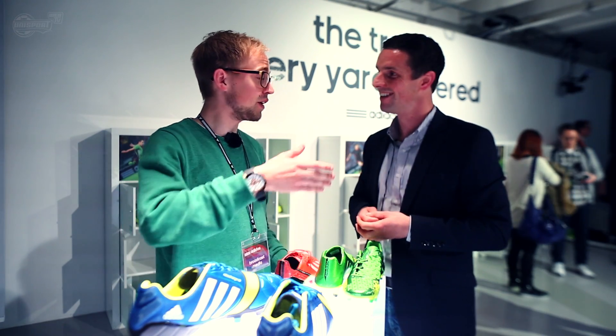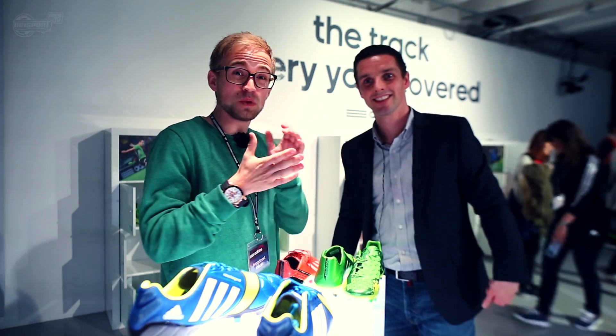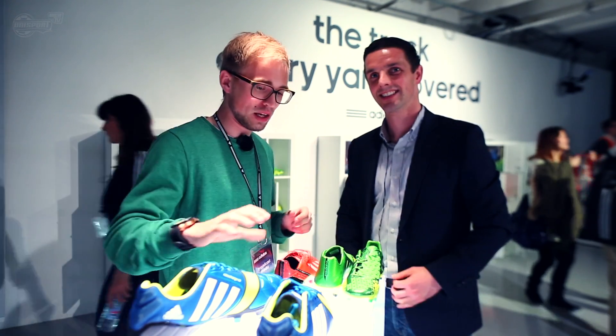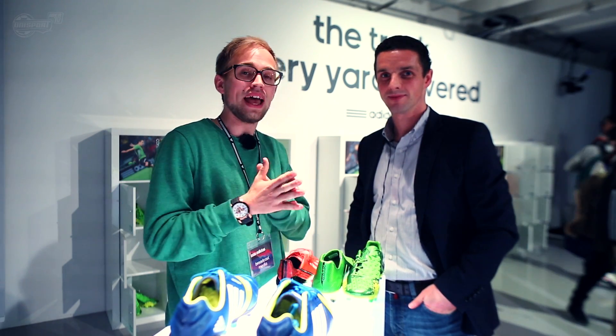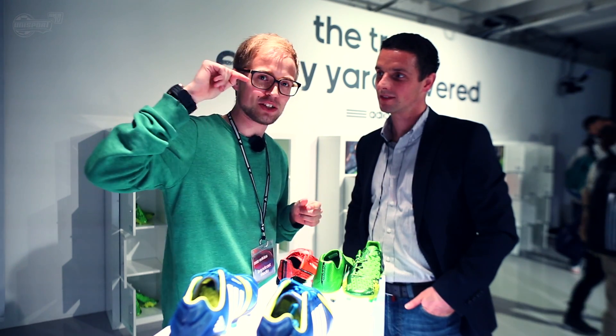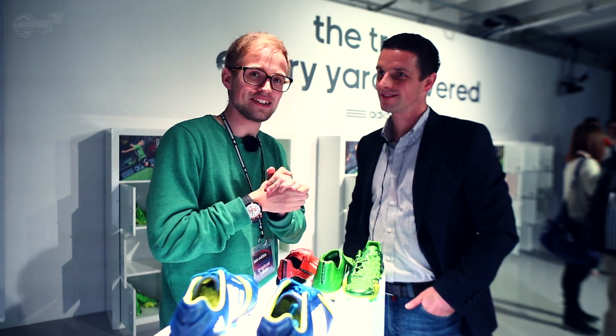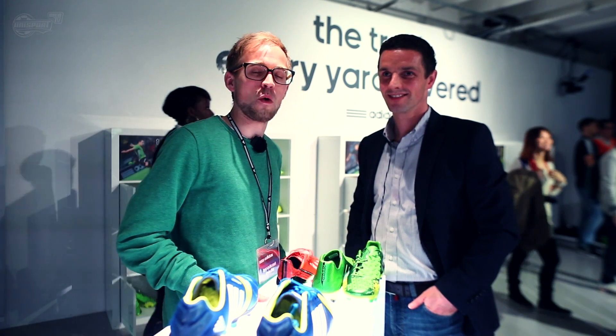I look forward to seeing that. Thanks for joining me. Thanks very much — it was a pleasure. For you guys out there, this was it from Aubrey and me, talking about the Nitro Charge, the Predator LZ2s, the AdiZero and the Adi Pure 11 Pro. If you do have any questions, please feel free to leave them in the box below — we'll be happy to answer them. That's all from me, but stay fresh until the next time on Unisport Web TV. I'm out.